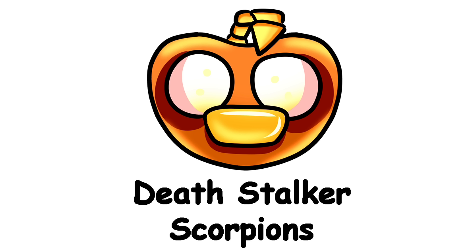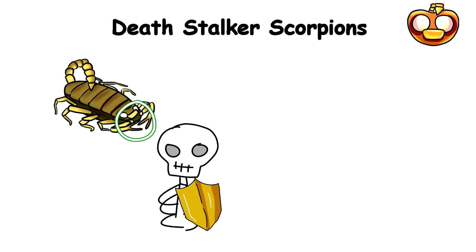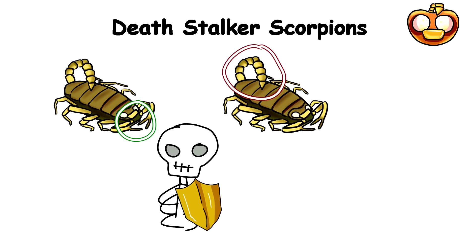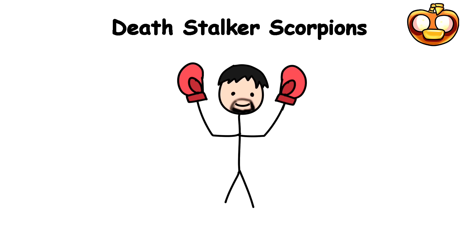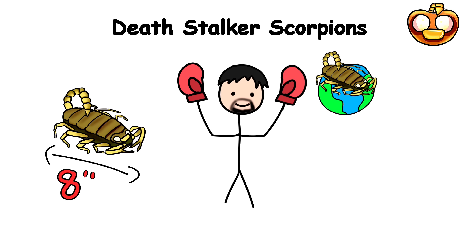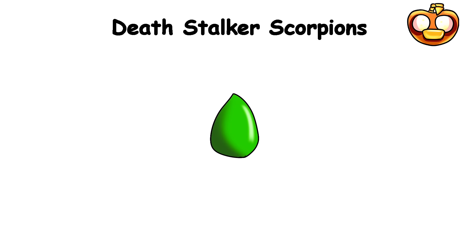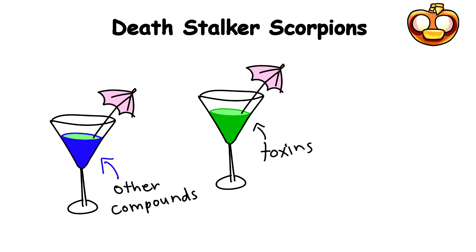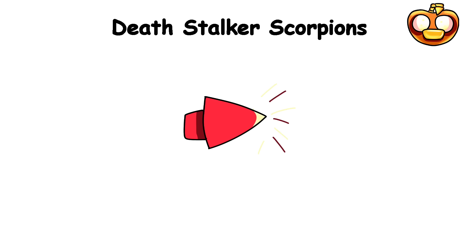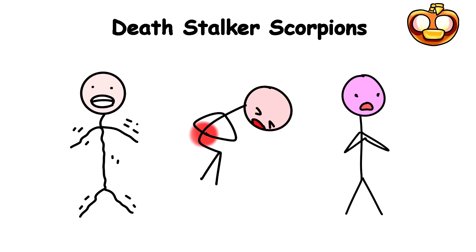Deathstalker Scorpions. Deathstalkers are unmistakable, with their thick armored exoskeletons adorned with menacing pincers and a wickedly curved tail tipped with a bulbous stinger that packs a punch like no other. They're the heavyweight champions of the scorpion world, growing up to eight inches in length. It's not just their imposing size that makes these scorpions so fearsome — it's their incredibly strong venom. The Deathstalker's venom is a complex cocktail of neurotoxins that can induce excruciating pain, muscle spasms, convulsions, and even respiratory failure in severe cases.